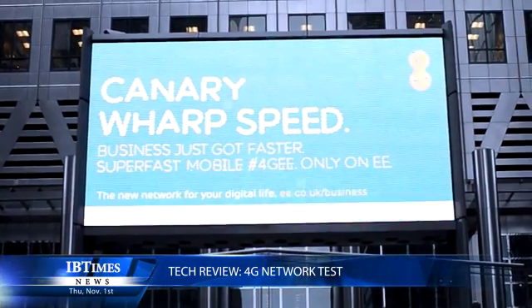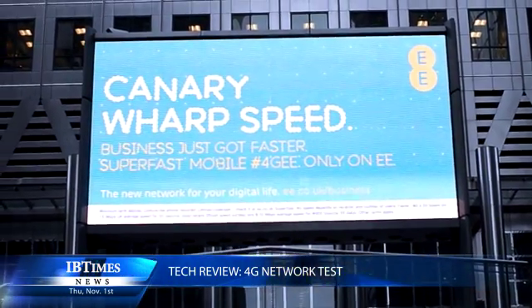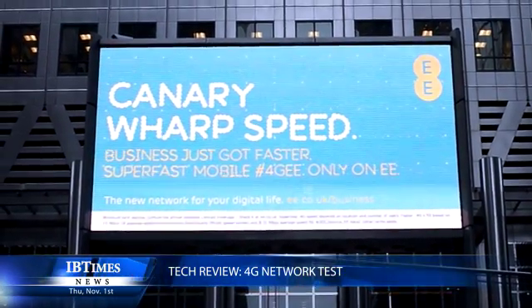Hi, I'm David Gilbert, Technology Editor with the International Business Times UK, and I'm here today to give you first impressions of the new 4G network that EE launched this week in the UK.